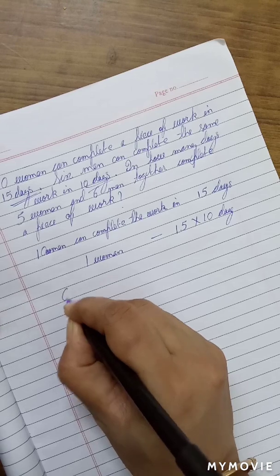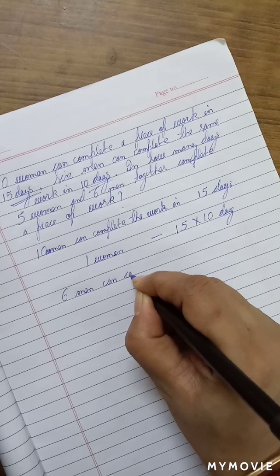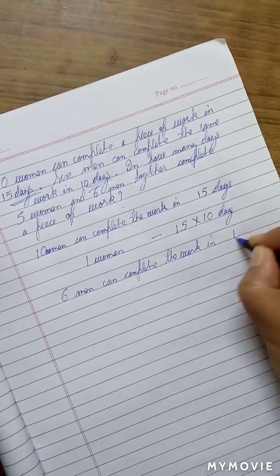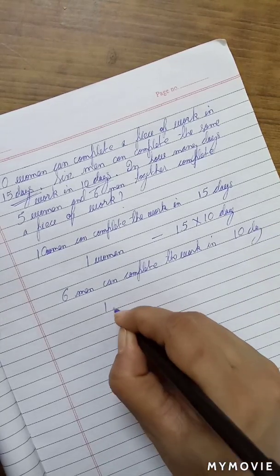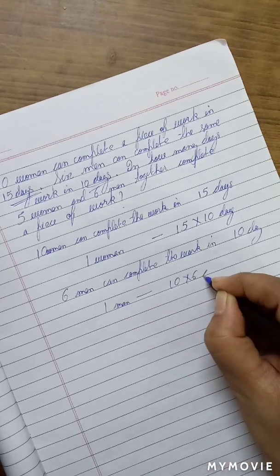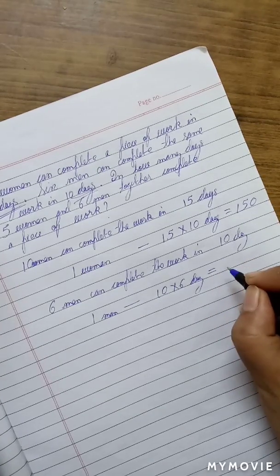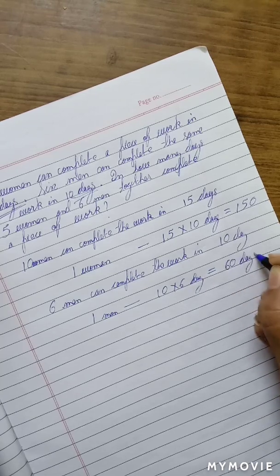6 men can complete the work in 10 days. So, 1 man would take 10 into 6 days to complete the work. So, 1 woman would complete the work in 150 days and 1 man would complete the work in 60 days.